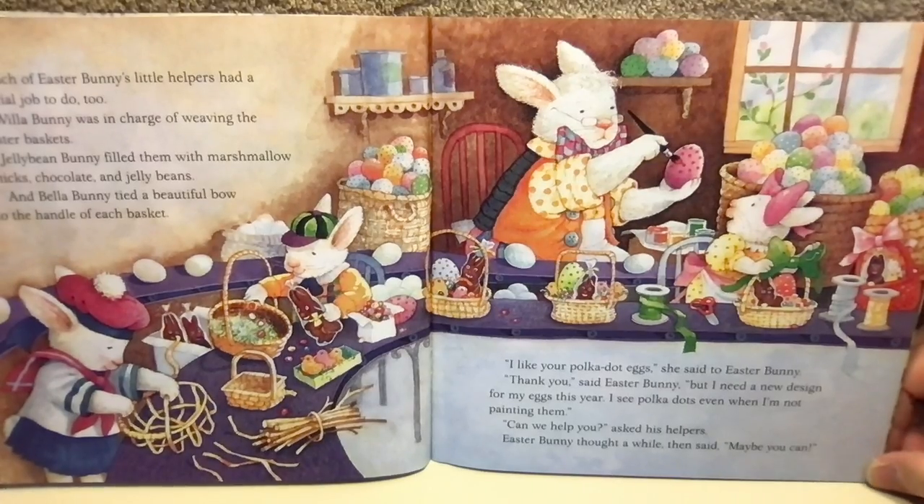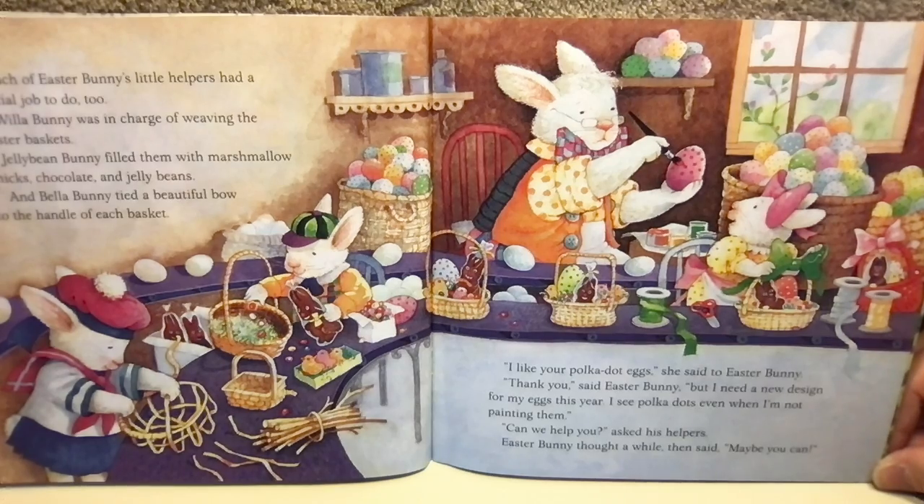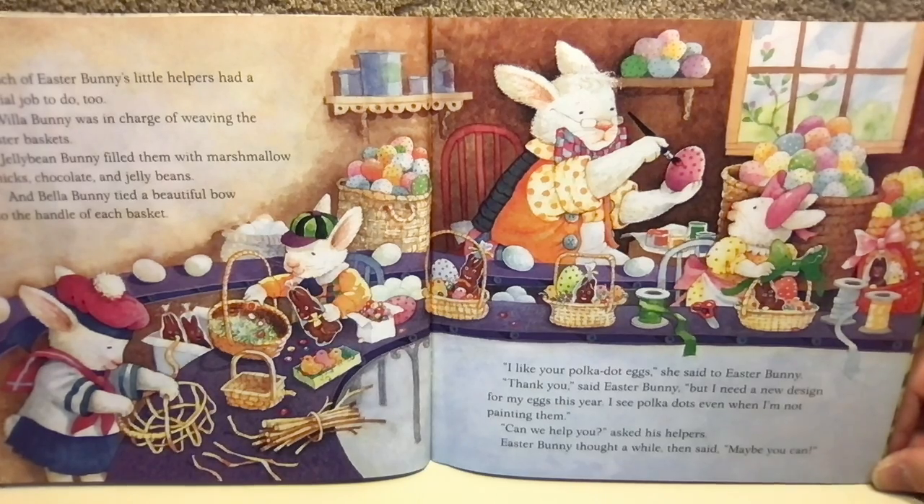Each of Easter Bunny's little helpers had a special job to do. Willa Bunny was in charge of weaving the Easter baskets. Jelly Bean Bunny filled them with marshmallow chicks, chocolate, and jelly beans. And Bella Bunny tied a beautiful bow to the handle of each basket.